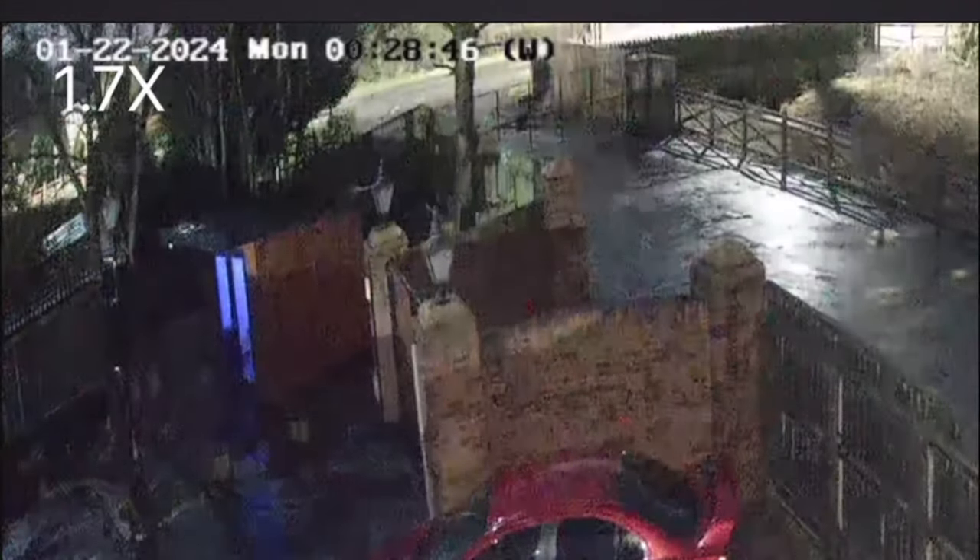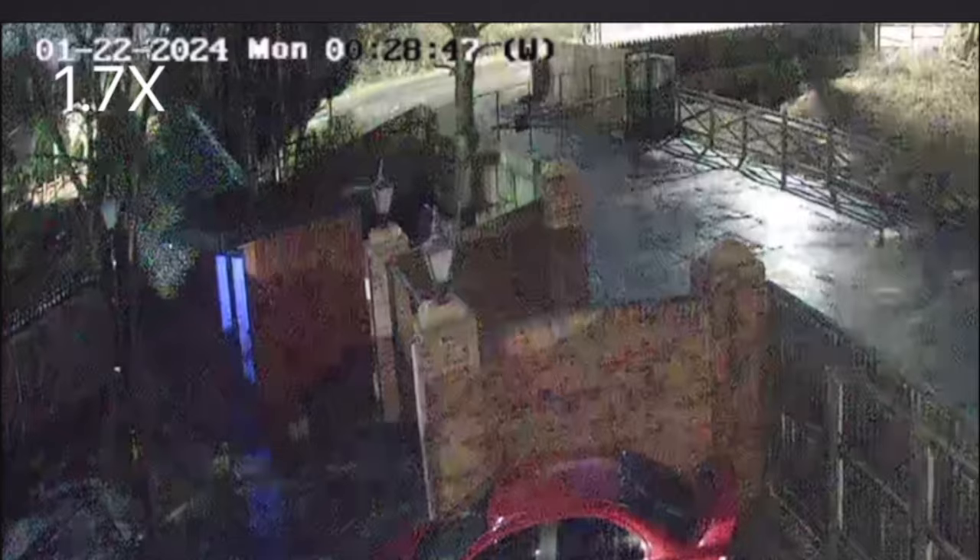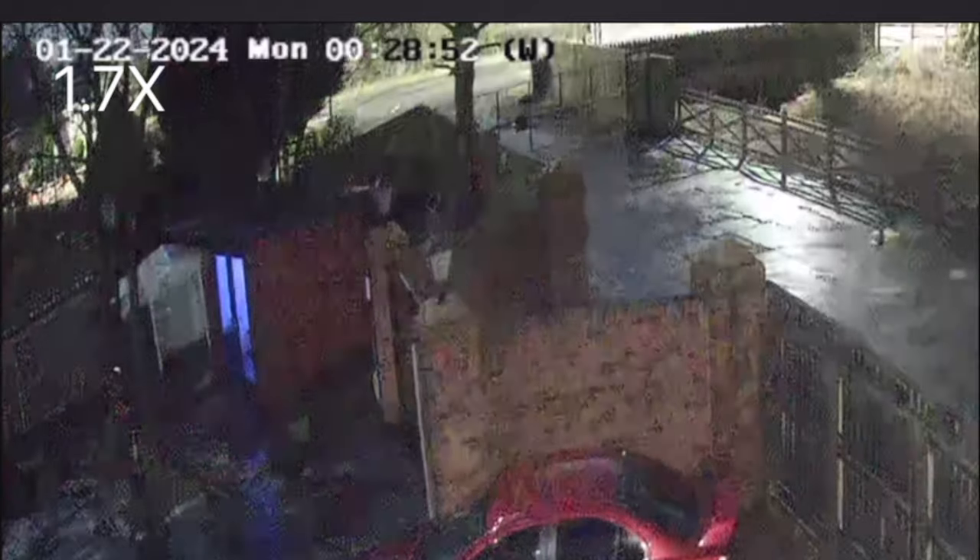We've had some bad weather recently. I don't know if you can see on our CCTV footage, but next door's shed actually blew off the ground from their garden, over our fence, and landed perfectly in our garden. So for now we've got a new shed - well, until they come and pick it up. It's quite heavy. Weird weather at the moment.